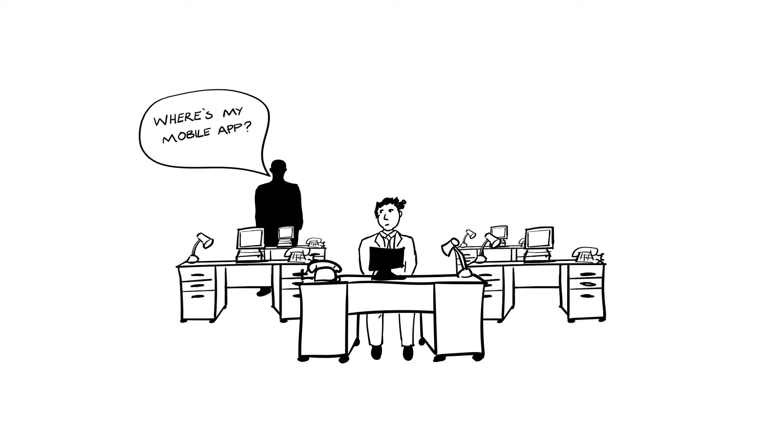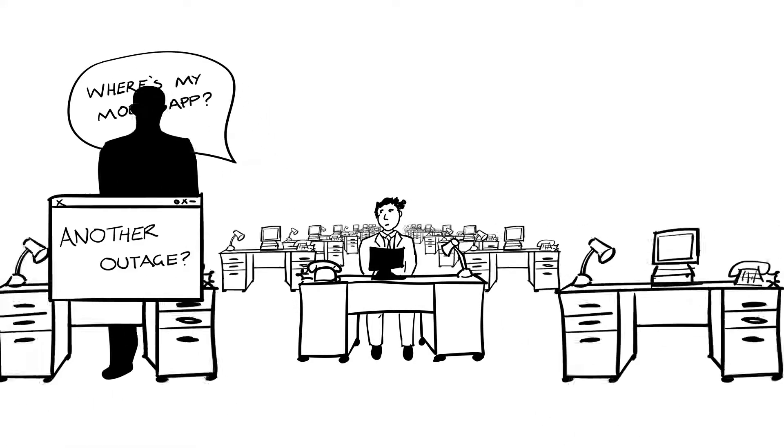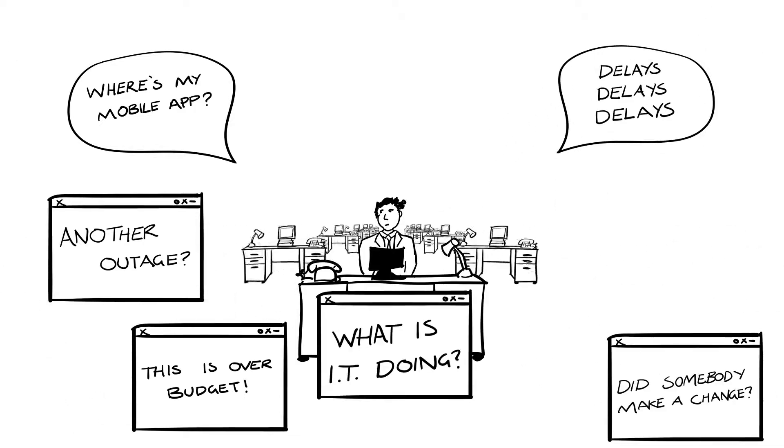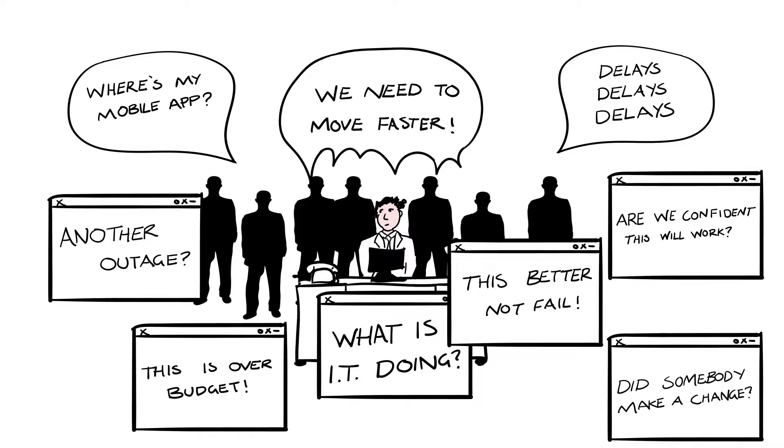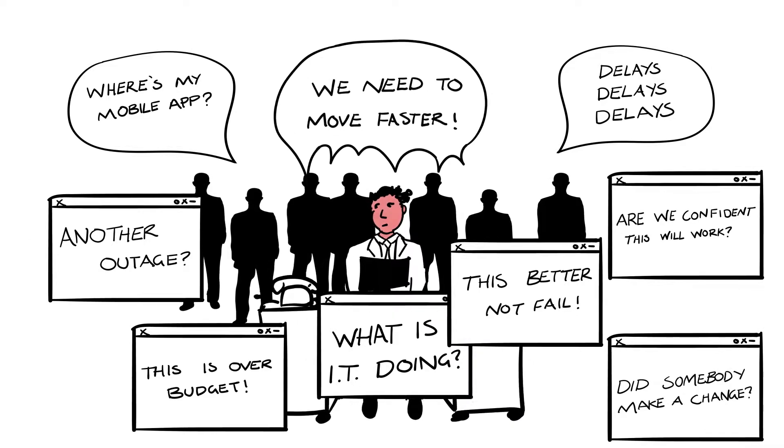Your business demands more value from IT investments, more innovation, faster delivery. But your software deployment and release processes are too slow, too error prone, too costly, and too stressful.